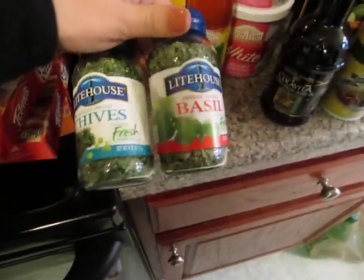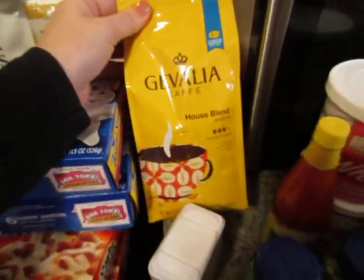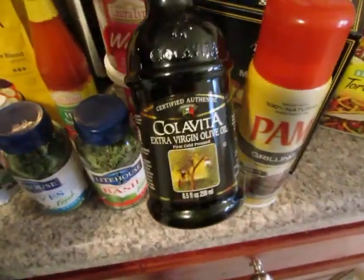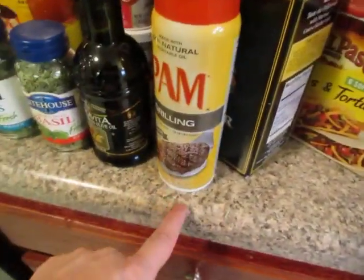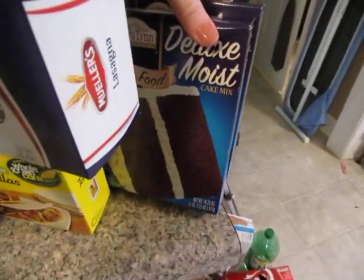I got some more spices — these are the Lighthouse spices. I really like the bottles and they're freeze-dried, which I like. I got basil and chives. Needed some more pepper, sugar, and coffee — this is one of my favorite kinds. Scott needed more hot sauce. I got some olive oil, which I love, and some more Pam spray — I use the grilling kind because it works really well for tougher jobs. I got some more kosher salt, some lasagna noodles, one of the hard-soft taco dinner kits, and also some devil's food cake mix that I'm going to use with white icing. Just thought about making a cake or some cupcakes — I'm not sure yet.